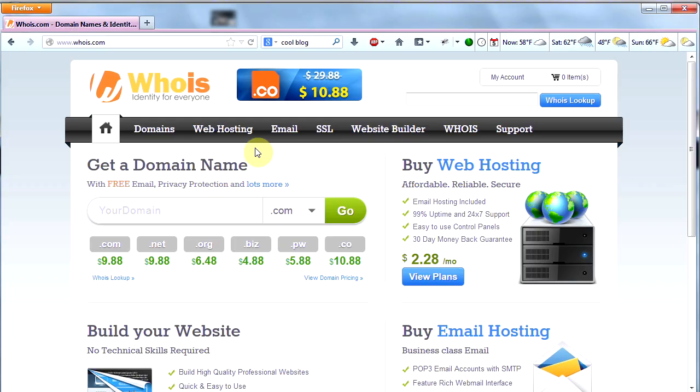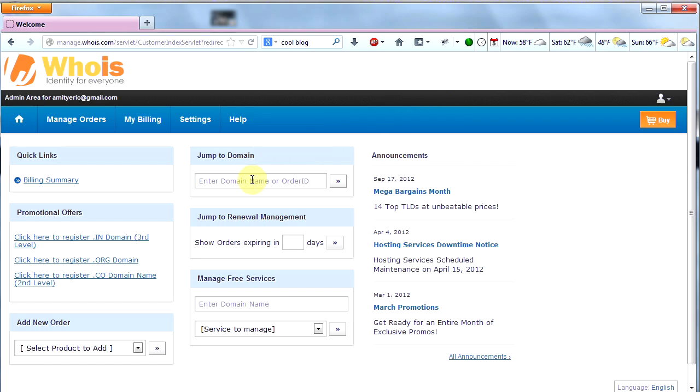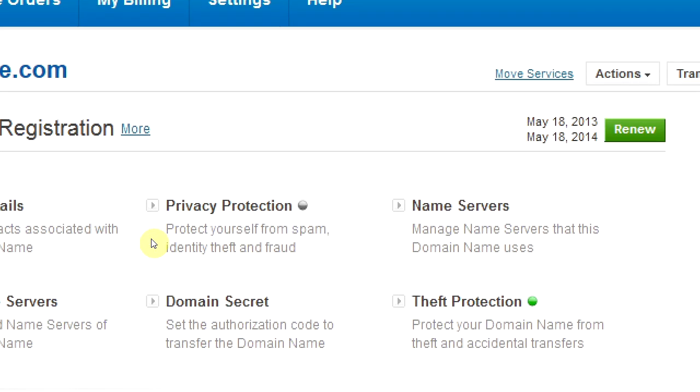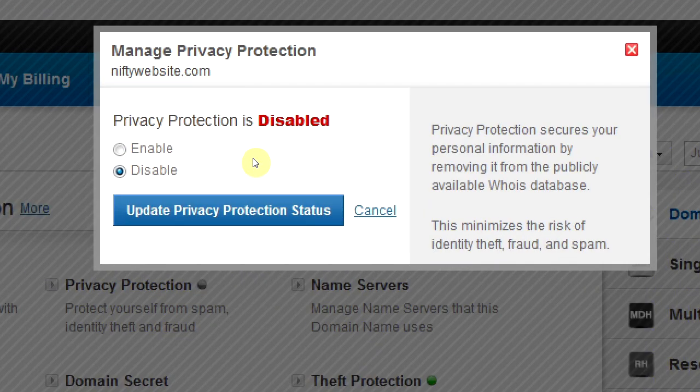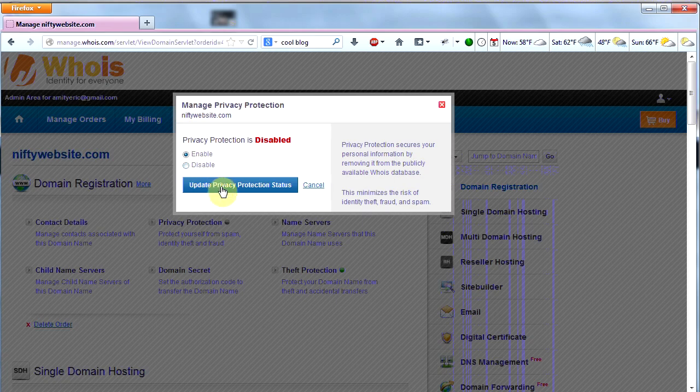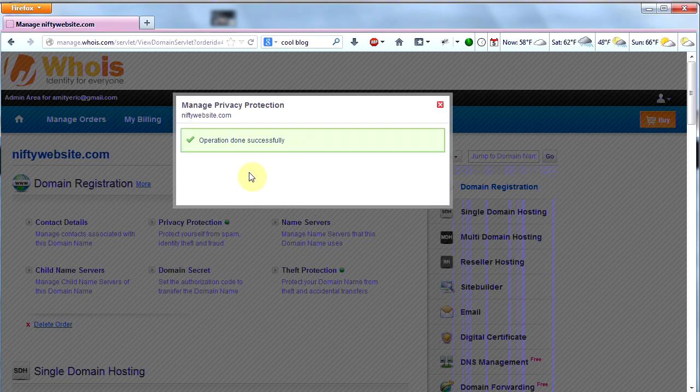The last thing I'm going to show you is how to log into your Whois account and enable privacy, because by default it is not enabled. Go to whois.com — if you haven't logged out after your order it'll say My Account; if you did log out, sign in with your email and password. Click My Account, then jump to your domain, click the little arrow next to it, and you'll see privacy protection. Click that, then click Enable — privacy protection is disabled by default. Click Enable, then click Update Privacy Protection Status. Operation done successfully — now when people search your domain in the Whois lookup, they will not find your personal details.